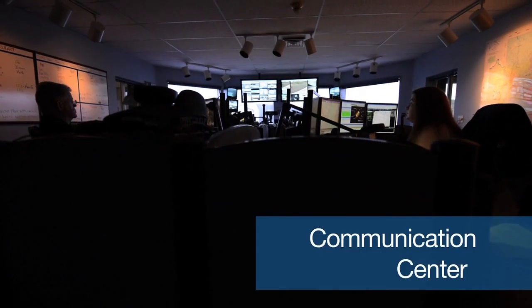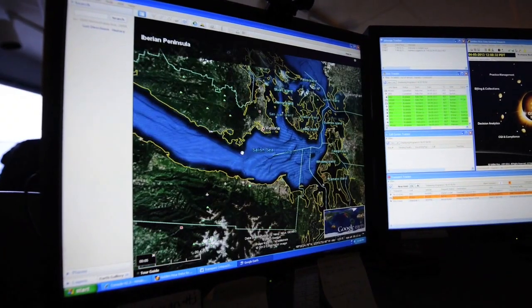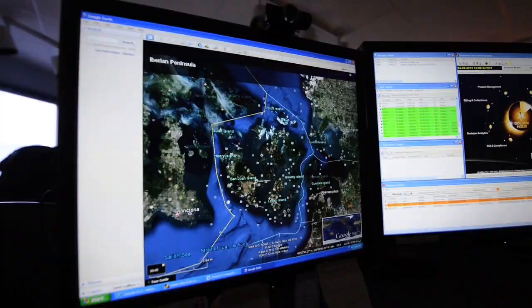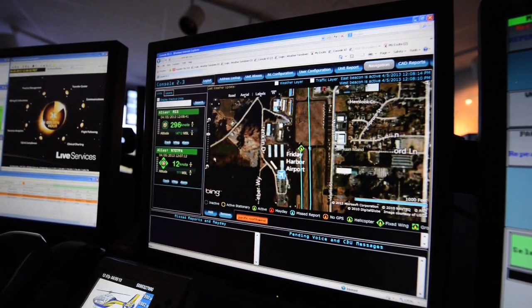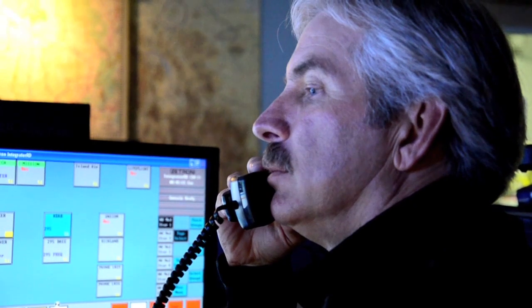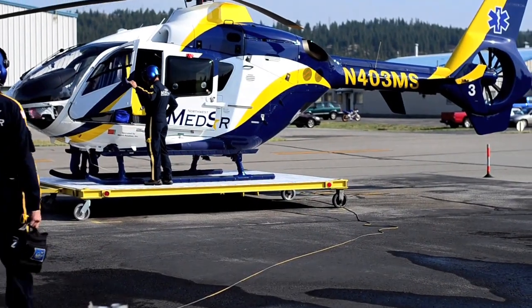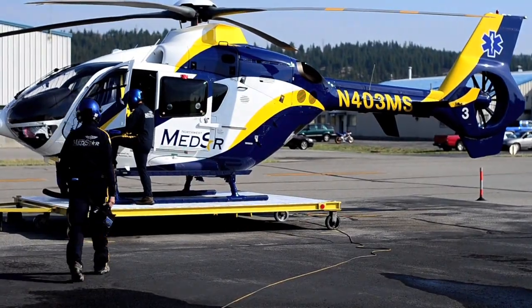Another unique feature of Northwest MedStar's safety program is our communication center has satellite tracking which can track all of our aircraft. This allows the pilots to give accurate ETAs and allows our dispatch to call our referring facilities and give them accurate ETAs. This is an added safety feature for Northwest MedStar and its patients.